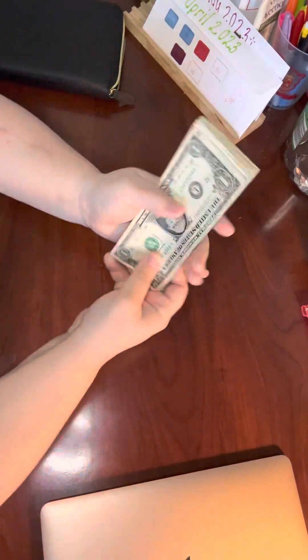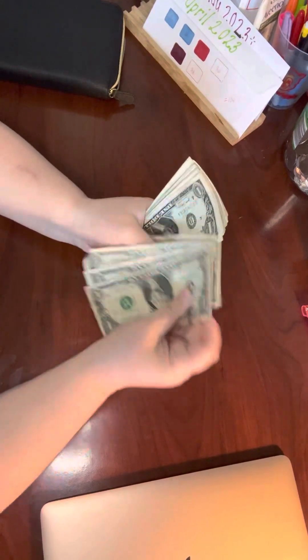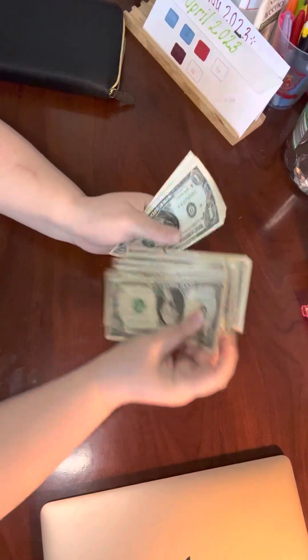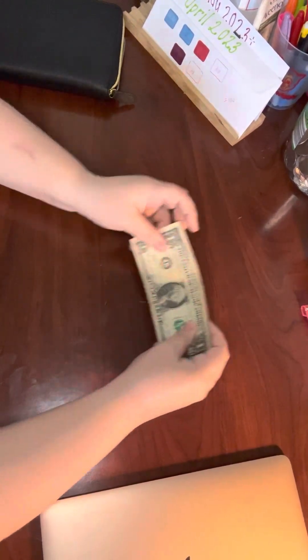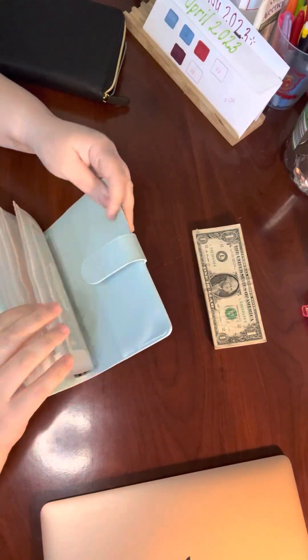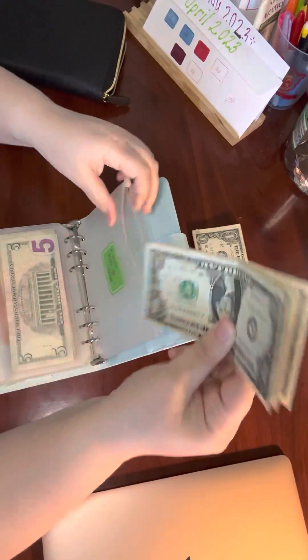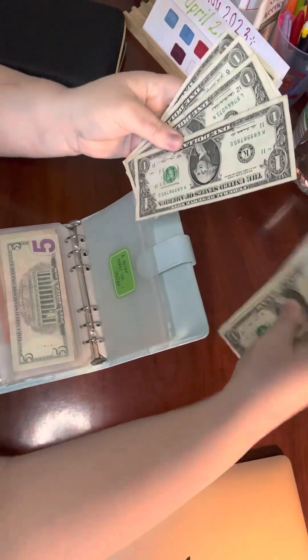Last thing is we have all of these ones. We have eighteen ones and I add my ones to my Dalla Make Ya Holla binder. Eighteen plus four will make twenty-two.